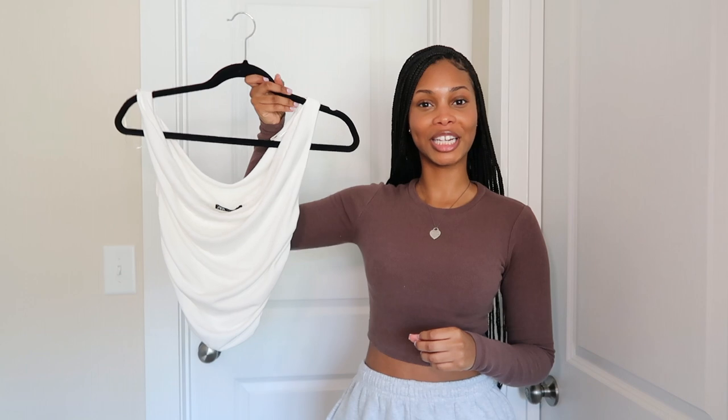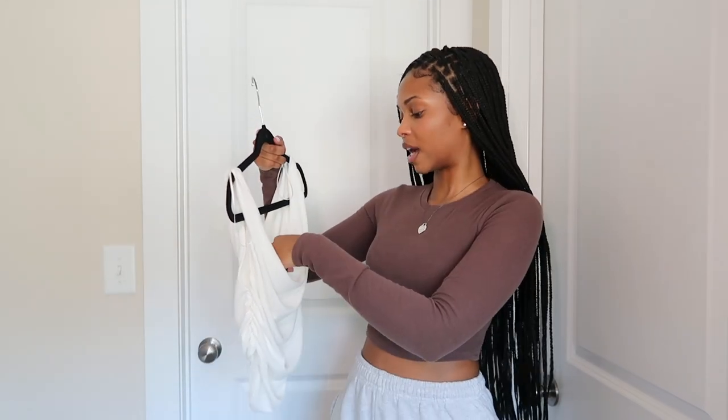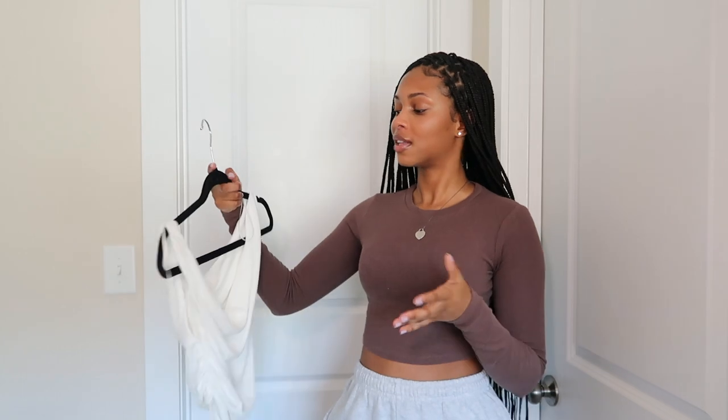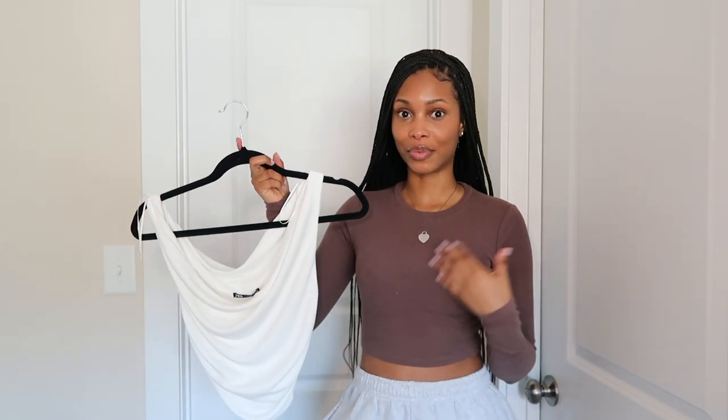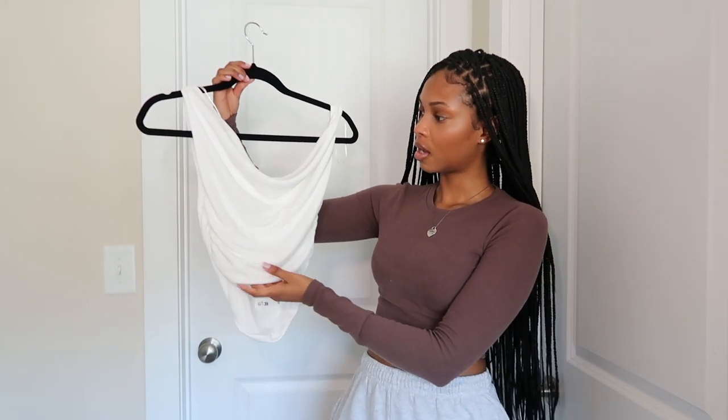Sticking with Zara, I got this really pretty cream top — I thought it was so cute and I didn't have anything like it in my wardrobe. I got it in a size small. On the website it was styled off the shoulder and it looked beautiful, but I can't wear it off the shoulder — it would be falling off and I'd be flashing everyone. So I can only do it on the shoulder. I still love the ruching and everything about it.